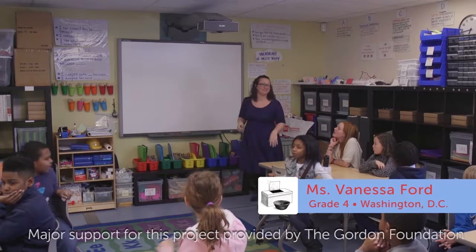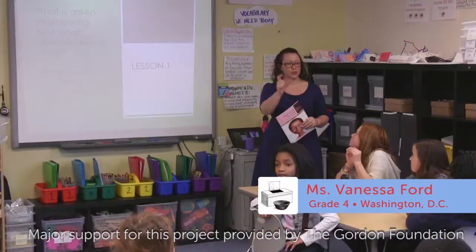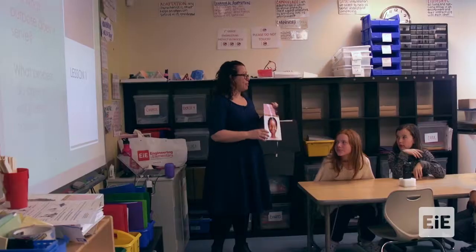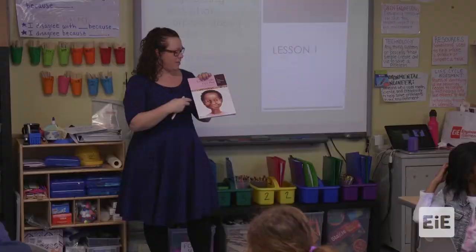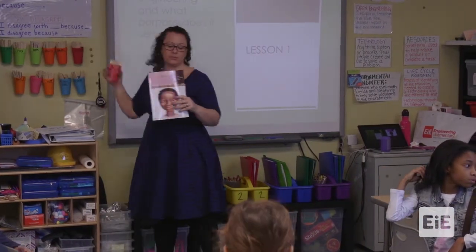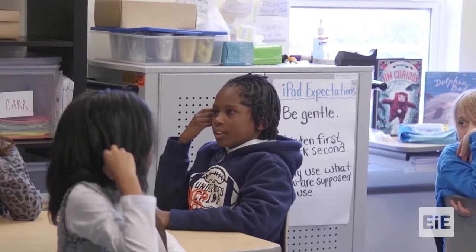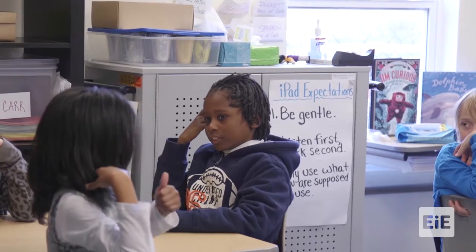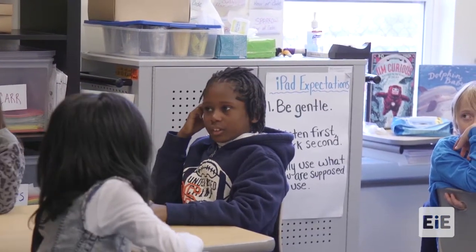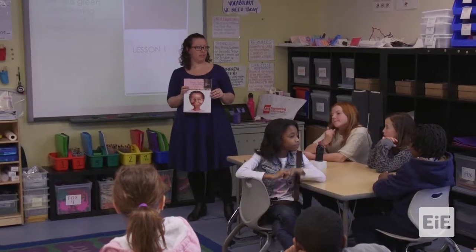Good morning everybody. Because in this class I only get to see you for short periods of time during the week, you read 'Loretto Cooks Up a Plan with Miss Sparrow.' Tell me something that you remember from this last week. 'I remember that later in the book, when they had the solar oven, they were experimenting and asking questions and seeing how they can improve the solar oven.' You remember a lot from the end of this book — awesome.